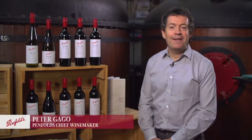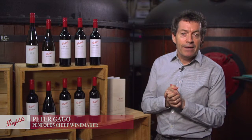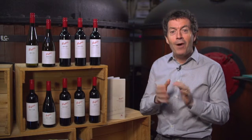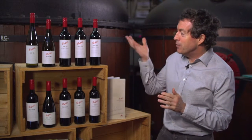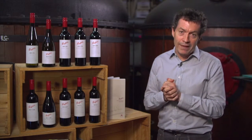Here we are at McGill Estate, actually in the spirit bond, where we distilled spirit back in the early 1800s to go into our fortifieds. But that's not why we're here today. We're here today to look at the 2014 New Release Penfolds Bins.